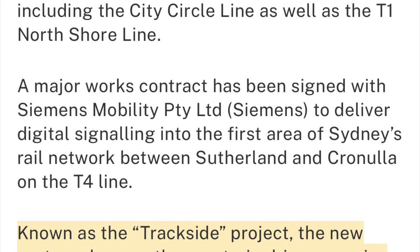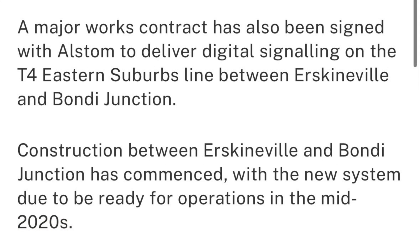The Sutherland to Cronulla branch is expected to be upgraded to this new ETCS signalling system by the end of 2024, and the rest of the T4 line to follow within 2025, even up to 2026.